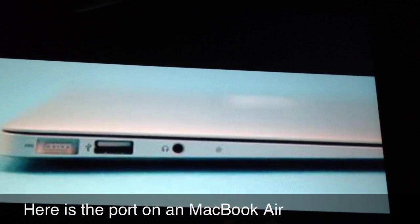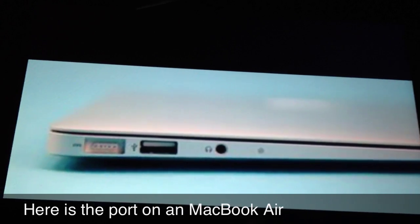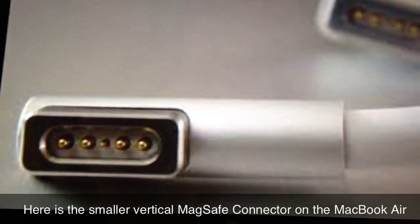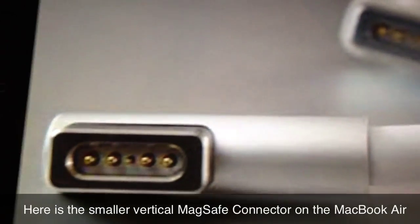The cables that are currently used on the iPhone and iPad do need some protection. Contact breakers are exposed if the cable is not connected with the device, making them easy victims for pollution and damages.